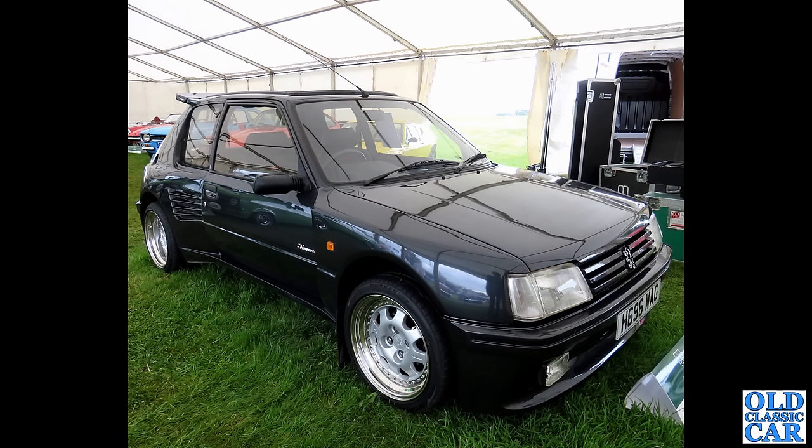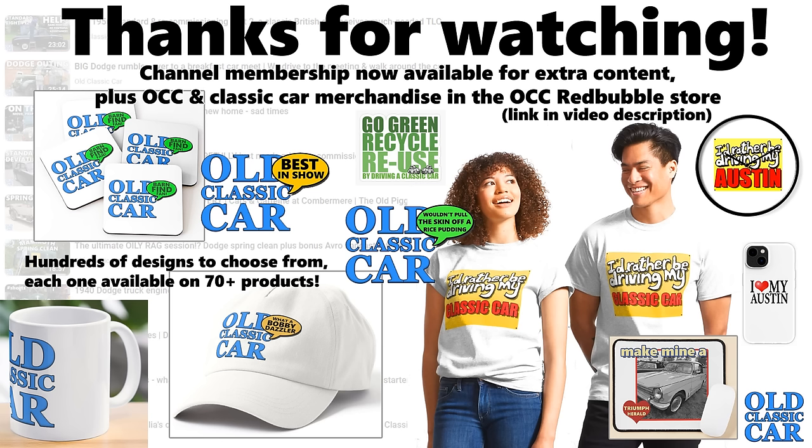To round out this collection, we are at the auction at the Alton Park Gold Cup and we have a Dimma body-kitted version of the Peugeot 205, representing the many different body kits you could buy back in the 1980s and 1990s to upgrade your standard car. That Dimma-bodied car rounds out this look at classic and modern classic Peugeots. Thank you very much for watching — please check out the rest of the channel, and I'll include a link to that French road trip video. Thanks for watching, and many more videos coming very soon — bye for now!